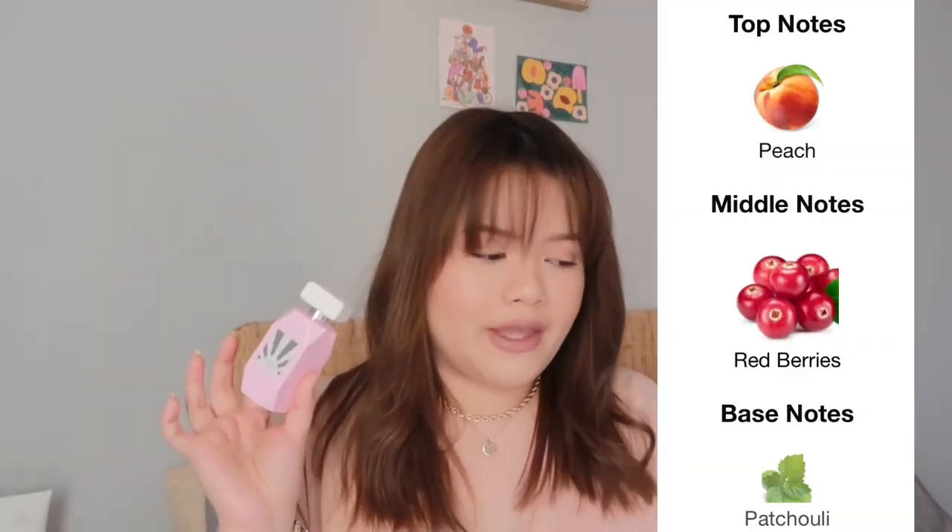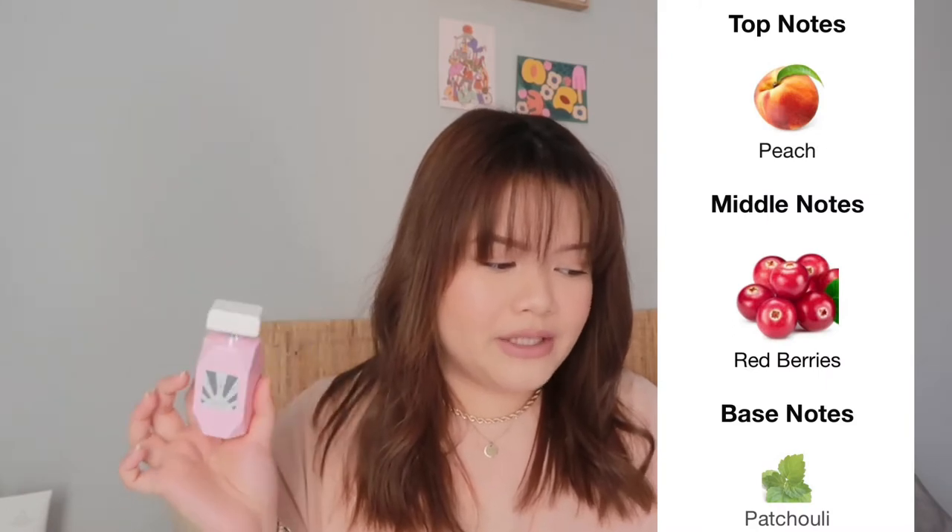I kind of see why this was called Mystical Misfit — it's very fun and mischievous. I really really like the dry down of this perfume. After you spray it, the fruity scent really comes out. The top notes are peachy, the middle notes are red berries, and the base notes are patchouli, according to Fragrantica. This was a surprising scent for me — I bought it as a blind buy and I ended up really really liking it.